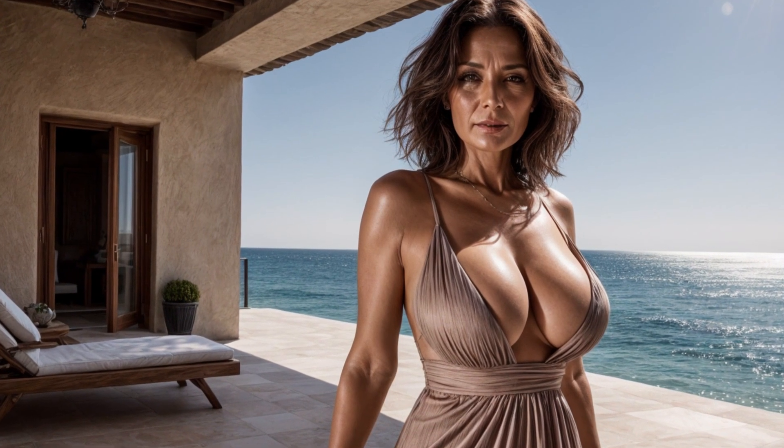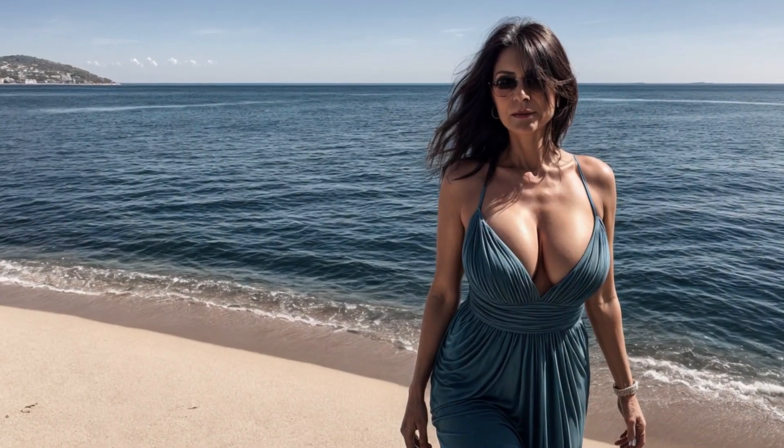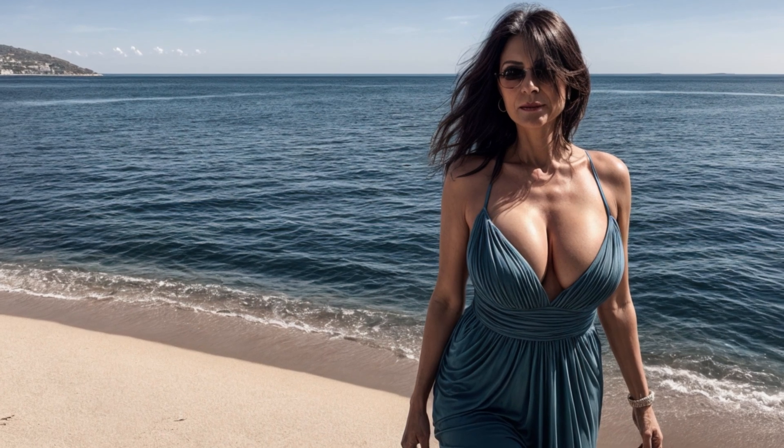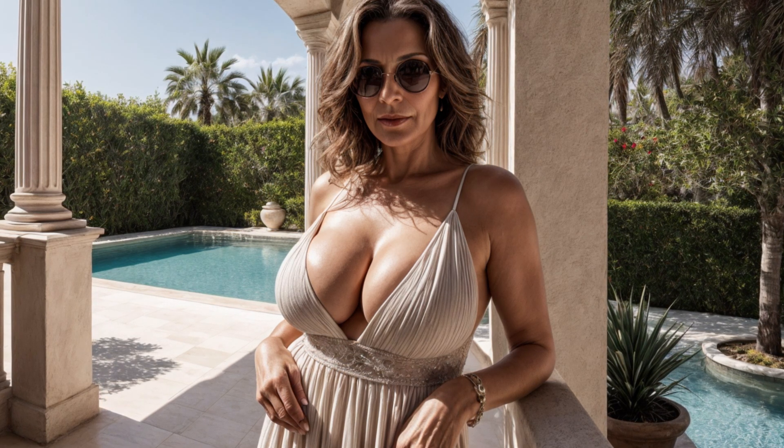When creating a beautiful women's dress for older women to wear on the beach, I focus on creating garments that combine comfort and sophistication. Fabrics such as lightweight cotton, linen, or flowing chiffon are popular options as they not only provide breathability but also make the dress feel light and fluid.